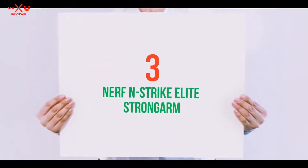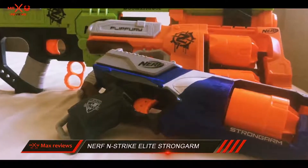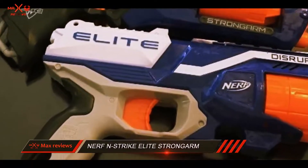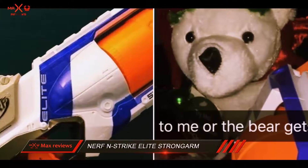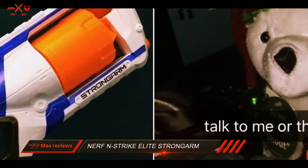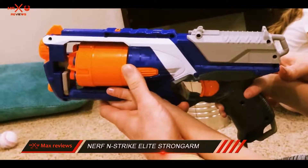Starting at number 3: the Nerf N-Strike Elite Strongarm. The slam fire slide is a neat concept, and you will never get tired of this feature. With an Elite Blaster you can shoot your bullets and maintain proper aim and stability, because the new Elite Blasters come with a new kind of technology which makes handling your Nerf gun easy and more comfortable. You can play for long hours because of the ease in which you can use this gun. This has awesomeness written all over it.